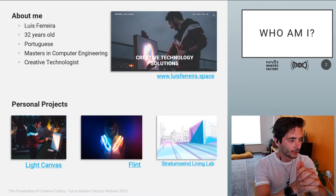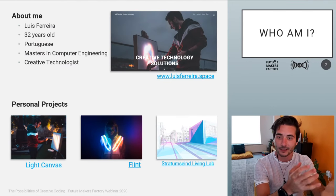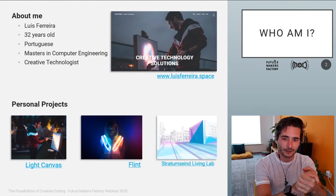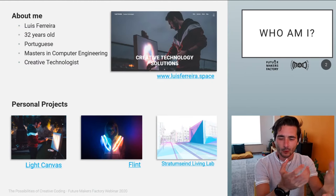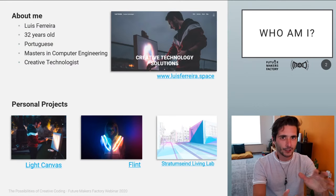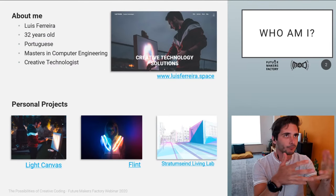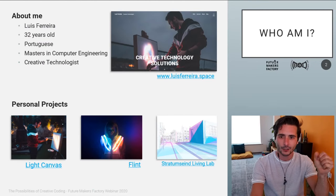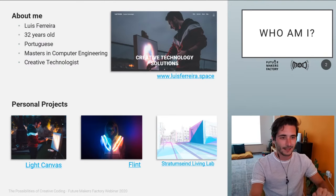Later I developed some personal projects, of which the Light Canvas is the most meaningful and also the longest one to develop. The Flint Wearables project is also significant. Both work a lot with light and color. With the Light Canvas, the idea is that you would be able to paint with light without any gimmicks or camera tricks — in the most natural interaction possible, just with a brush and a button.